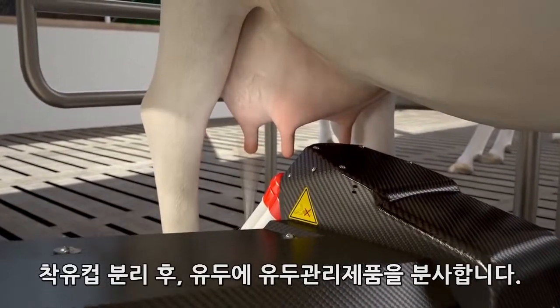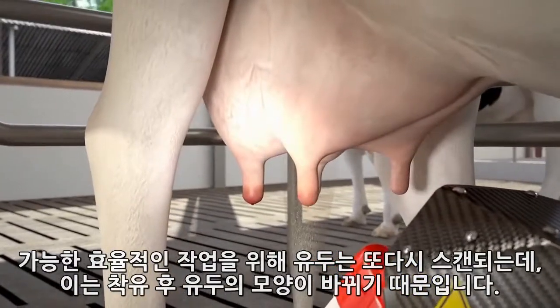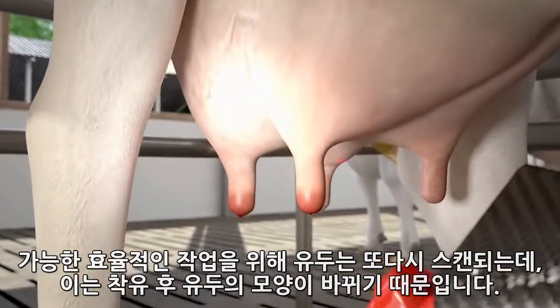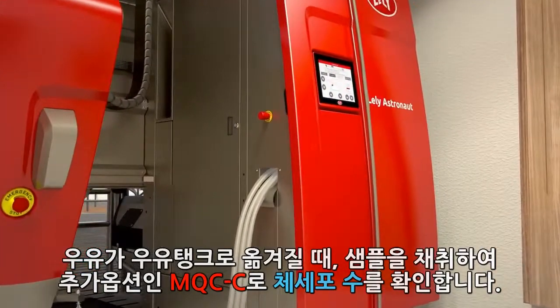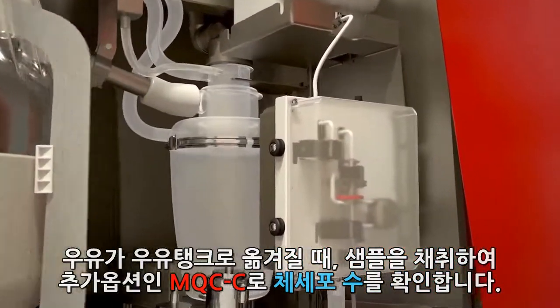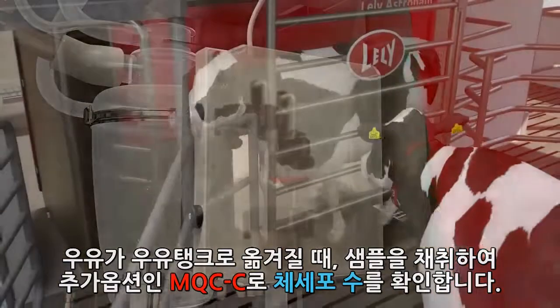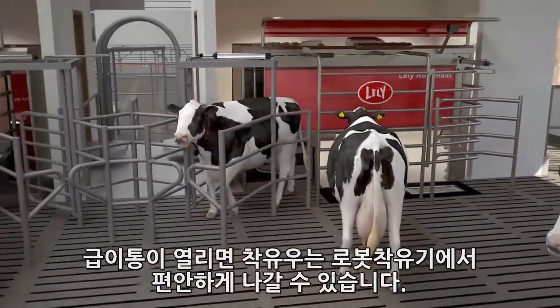After taking off the teat cups, the teats are sprayed with an udder care product. To do this as efficiently as possible, the udder is scanned again because it changes shape after milking. When the milk is being pumped away to the milk tank, samples are taken to identify the somatic cell count with the optional MQCC. When the feeding box is swivelled away, the cow can comfortably leave the robot.